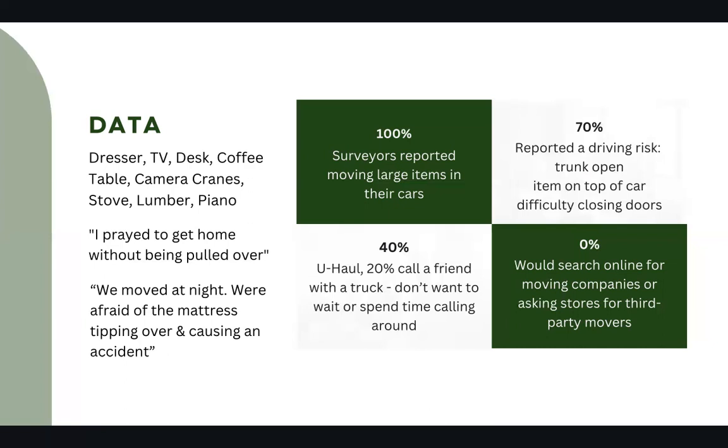One of our interviewees said, 'I pray to get home without being pulled over.' Another person said, 'We moved at night — we were afraid of the mattress tipping over and causing an accident.' Evidently, this service is important to keep our roads safe.